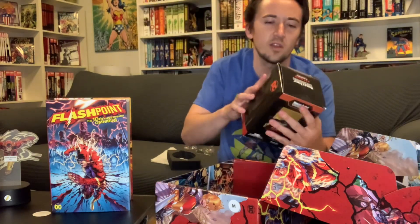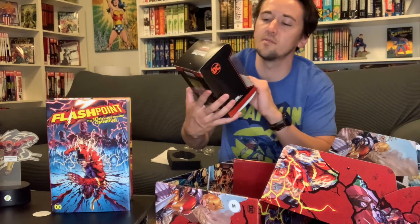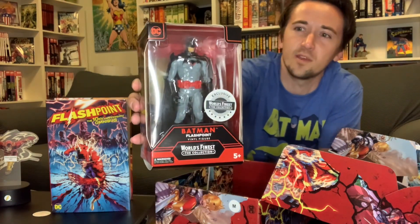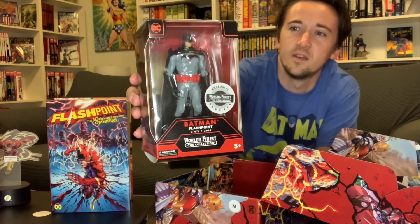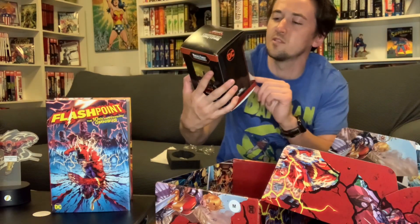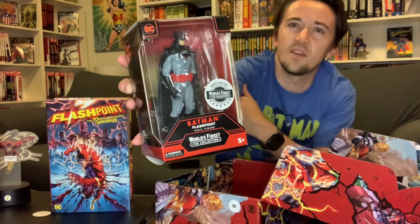Next up we got a small statue of Thomas Wayne Batman from Flashpoint. In Flashpoint, Thomas Wayne was actually Batman, not Bruce Wayne — Thomas Wayne was the only one that survived in the alleyway. This is a cool little figure, more of a statue, so definitely a gem in this box set.